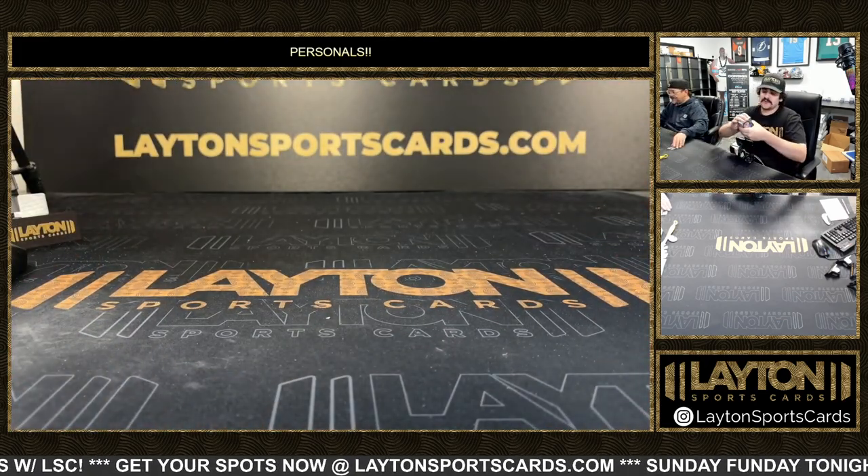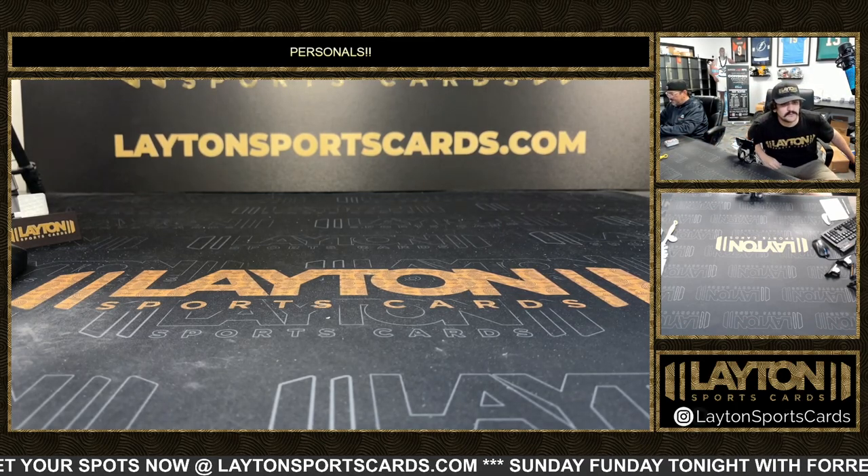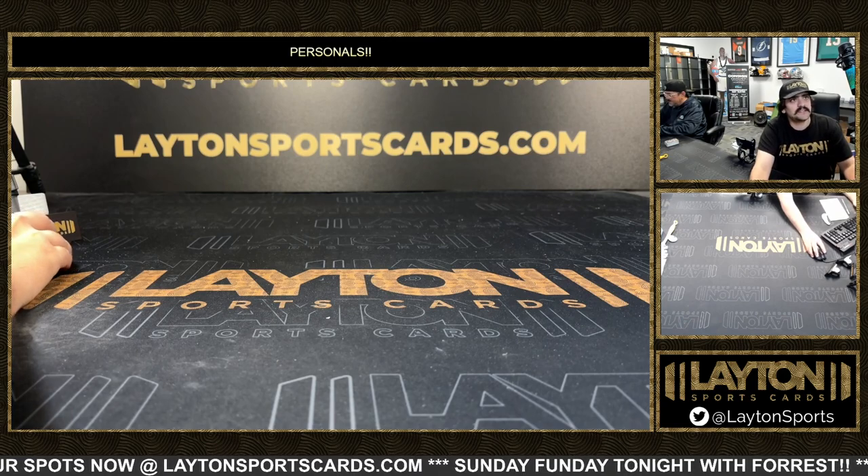Hey, what's up Seth? We are full for today, my man — we are actually full for today. All right, that'll do it for you. I'm Michael. One box of Stadium Club Compact — get that right out to you. Thank you, sir.